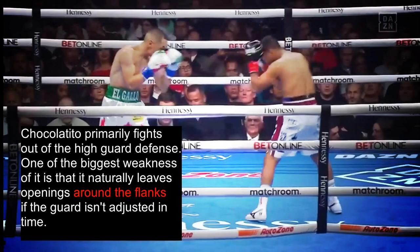Chocolatito Gonzalez primarily fights out of the high guard defense. One of the biggest weaknesses of the high guard is that it naturally leaves openings around the flanks if the guard isn't adjusted in time. Even though Chocolatito has shown to have excellent defense while using this, Estrada landed many of his shots through exploiting this opening.